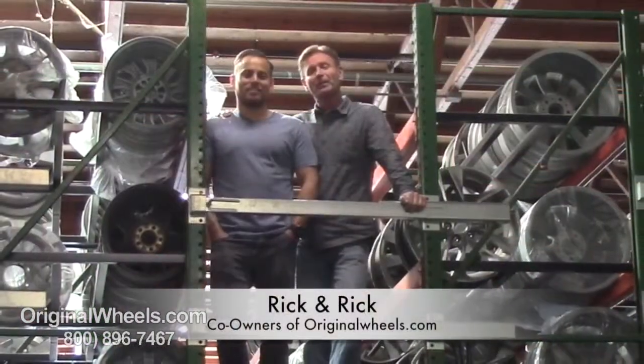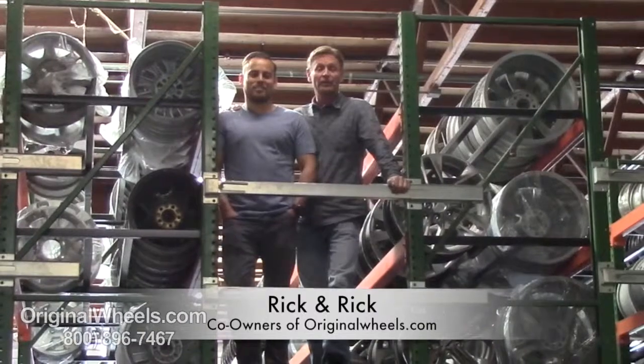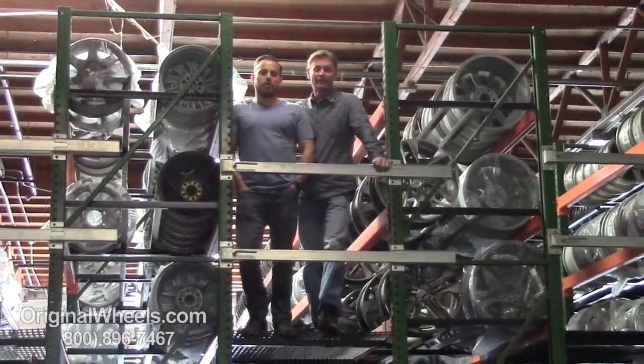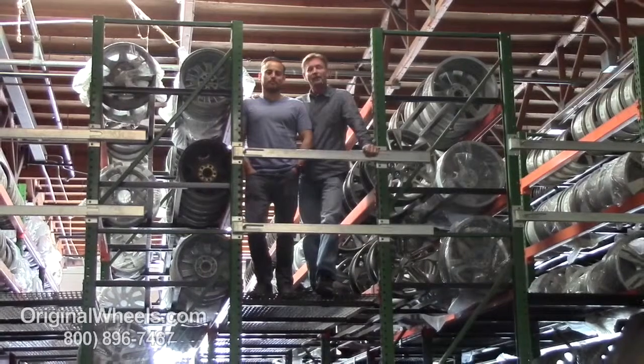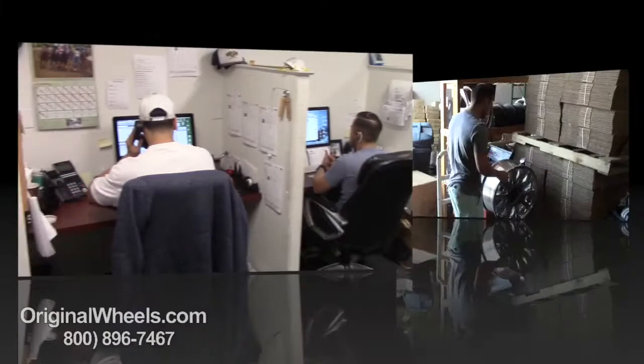Thanks for watching and have a wonderful day. We've been in the automotive industry with wheels and hubcaps since 1979, and as always, our goal is to provide the best quality wheels and service at the best price possible. We're not satisfied until you are, and we want to thank you for your business. For personal service, call us today to talk to an original wheel expert.